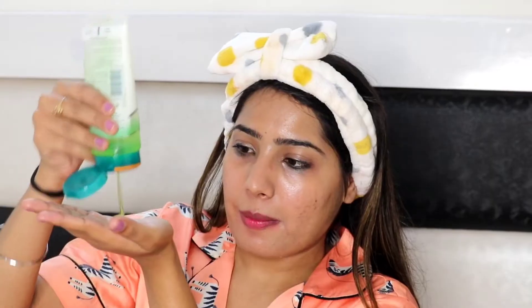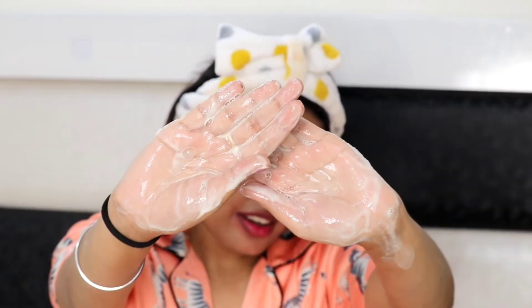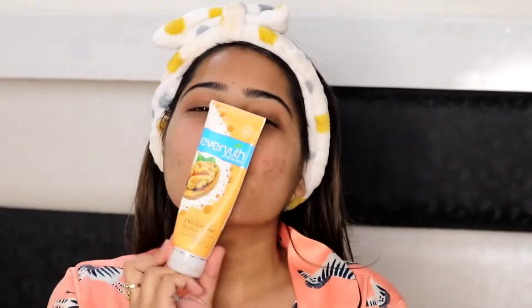Jo second step hai wo hai foam cleansing. Foam cleansing ke liye aap koi bhi apna face wash use kar sakti ho — koi bhi normal affordable face wash. Yahan pe main Himalaya ka neem face wash le rahi hoon because mujhe acne aur breakouts bahut easily ho jaate hain, so I thought yeh wala hi apply kiya jaye. Aap apne skin type ke hisab se koi bhi use kar sakti ho.